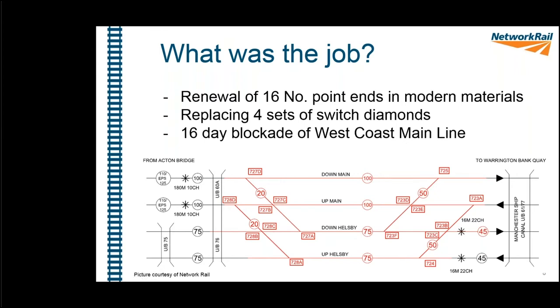The actual job involved renewing 16 point ends in modern equivalents. It was badged as a like-for-like renewal, which sounds easy but was far from it. We used modern equivalent materials and replaced four sets of switch diamonds. The switch diamonds are the areas in the middle of the diagram — 727C, 727B, 728B, 728C and so on. To do this work, we had a 16-day blockade of the West Coast Main Line, closing the line between Crewe and Warrington — an expensive and hugely disruptive operation on the main north-south route along the west side of the country.